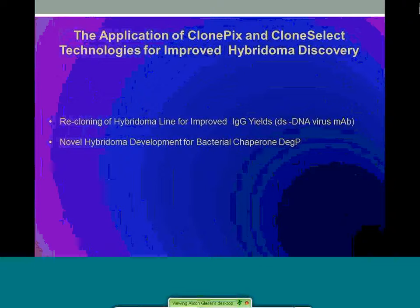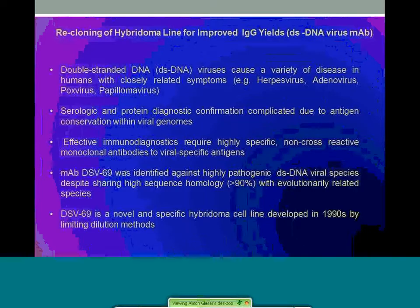In the application of ClonePix and CloneSelect technologies for improved hybridoma discovery, we focused on two different topics. ClonePix and CSI technologies were employed in two discovery projects requiring monoclonal antibodies with specific requirements. For the hybridoma recloning project, we assessed IgG secretion using ClonePix as well as colony growth rates with the CloneSelect imager. Together they were critical for producing a monoclonal towards a specific strain, a single-stranded DNA virus. In vitro diagnostic development relied on this monoclonal for accurate serological detection of species within a family of viruses. Rescue of a historically low-producing clone was achieved through isolation of stable clones, which in turn translated into greater IgG yields.